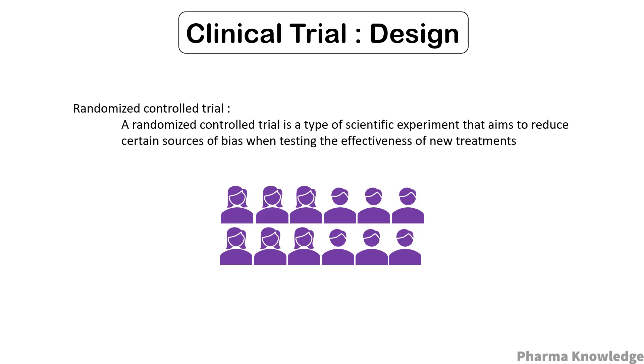Before we start with the actual phases, you should be familiar with a few terms. A randomized controlled trial (RCT) is a type of scientific experiment that aims to reduce certain sources of bias when testing the effectiveness of a new treatment.